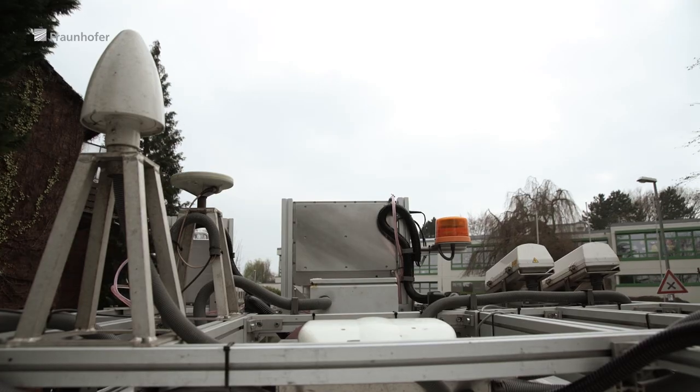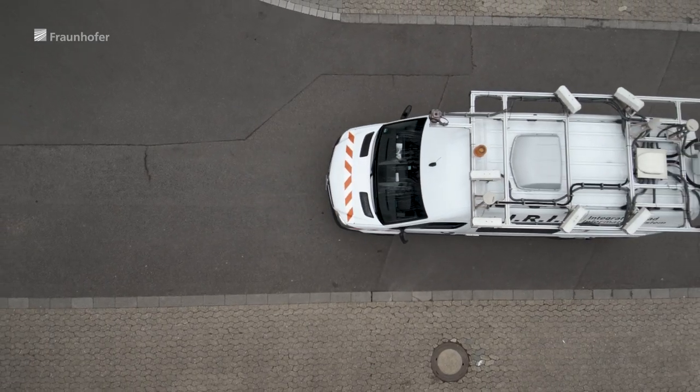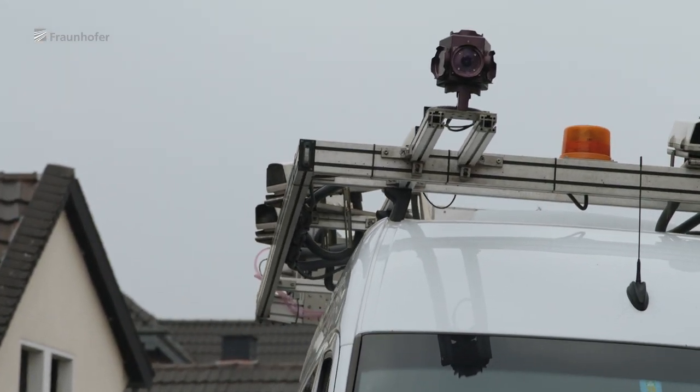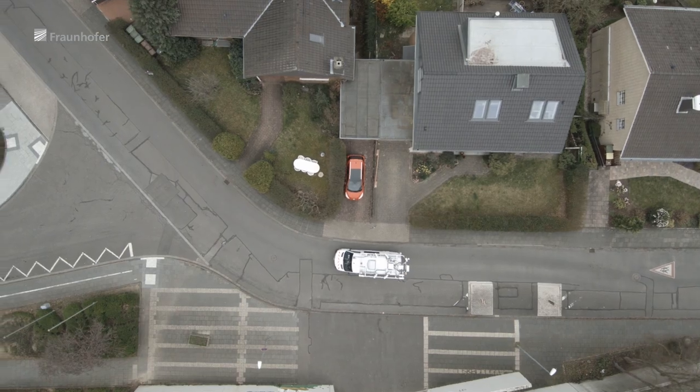We developed a software which processes streams of input data — various types of 2D data, images, and 3D data, point clouds — consolidates them, and then delivers a semantic interpretation of the result. It essentially evaluates what can be seen. I just have to drive through the area I'm interested in with the sensor system. Then we combine these data streams and the system interprets and classifies the data completely automatically and generates a final semantic map.